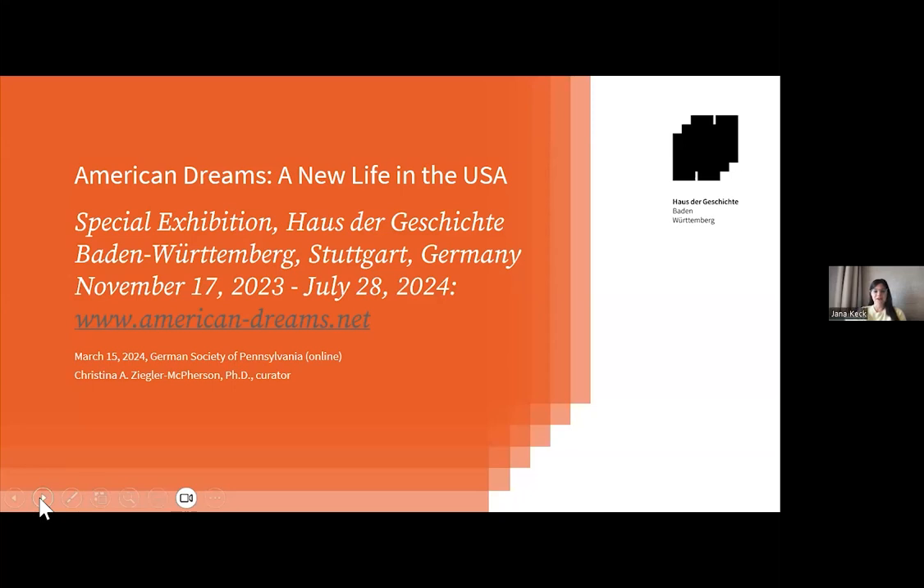Hello, everyone. It is my honor to introduce Christina today, who is an American historian in Germany specializing in migration history and assimilation theory. She holds a PhD in history from the University of California, Santa Barbara, and is the author of four books and several articles dealing exactly with these themes. She's currently a curator at the Baden-Württemberg State History Museum, the Haus der Geschichte Baden-Württemberg in Stuttgart, where she helped curate a special exhibition, American Dreams: A New Life in the U.S., which is still on display until July 28.